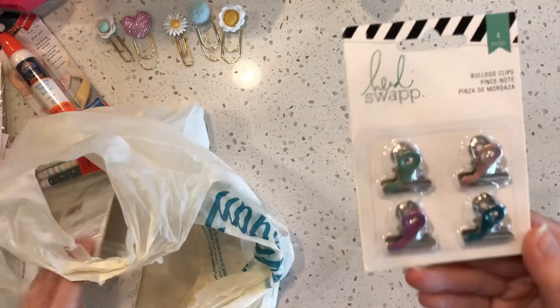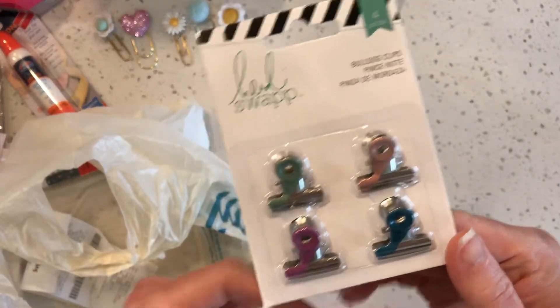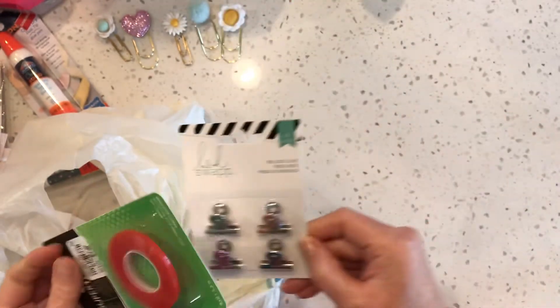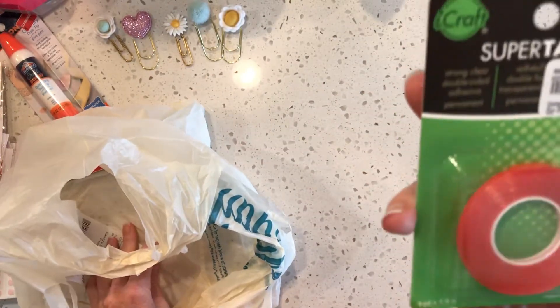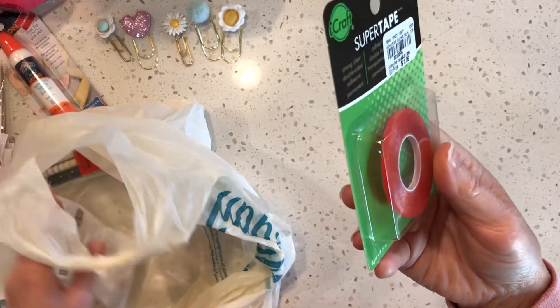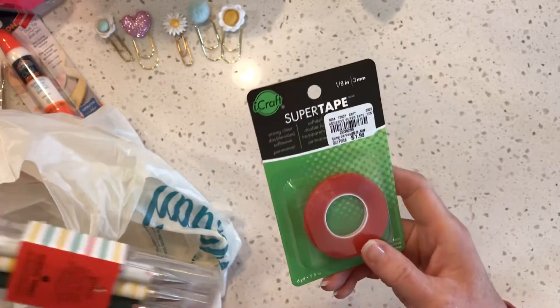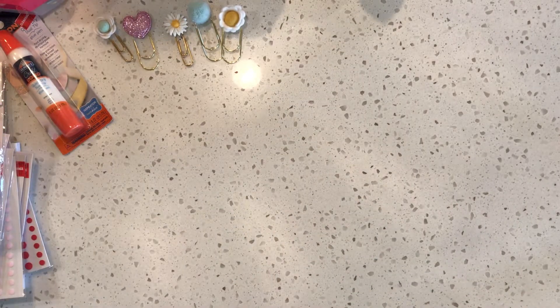Some cute Heidi Swapp binder clips — they're like bulldog clips, painted halfway. And I grabbed some of this tiny red tape that I love — I put it on the edges of things when you just need a little bit more on the edge. That was all I found at Tuesday Morning; they didn't have a whole lot and their paper is almost gone.